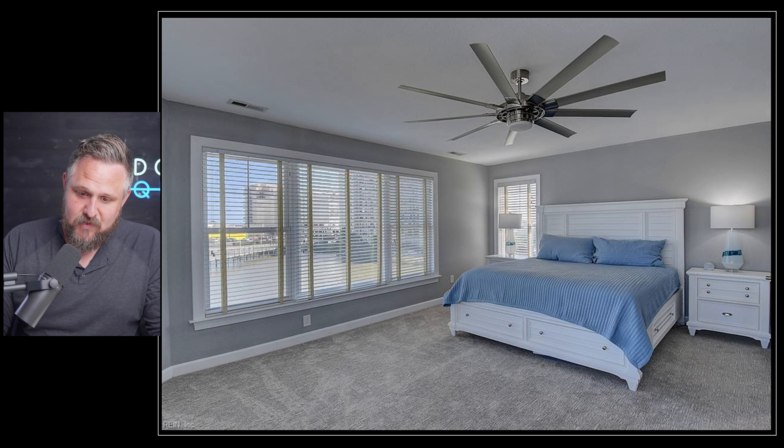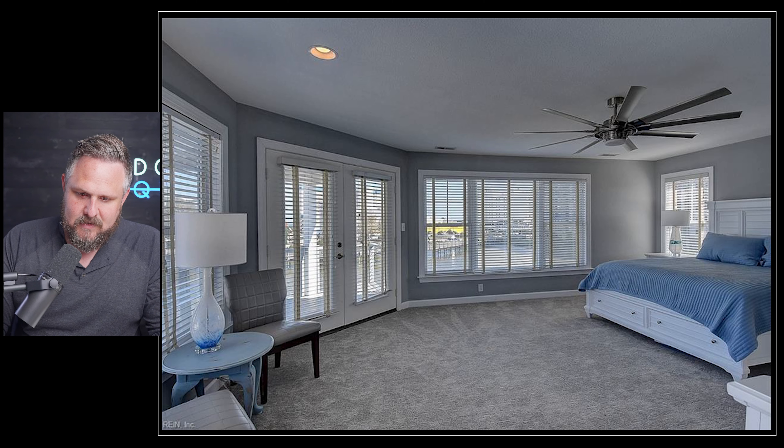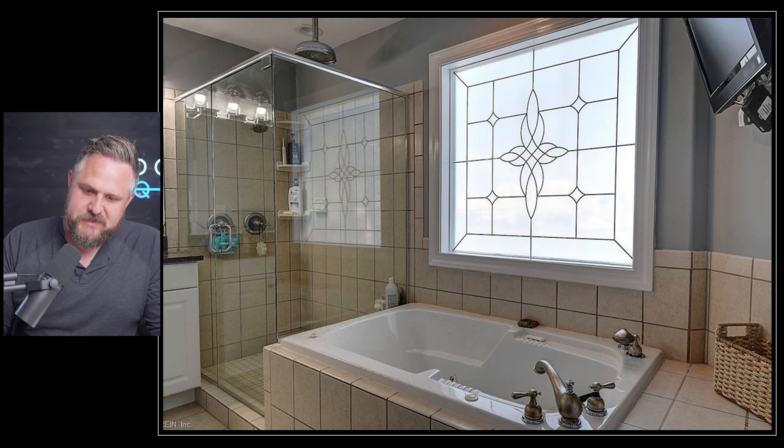The primary suite is enormous — look at the size of that ceiling fan, super cool. King size bed, six windows, and two doors going out to the patio. The primary bathroom has tile all the way around, plus a jetted tub and an overhead rain shower. That is awesome. And that is what you get when you drop nearly a million dollars in Shadowlawn.